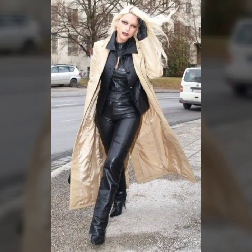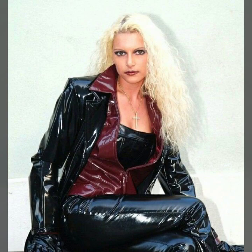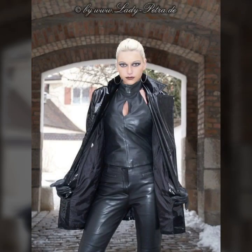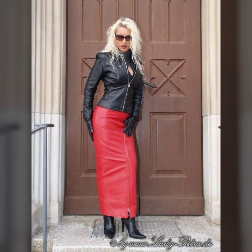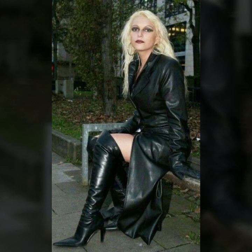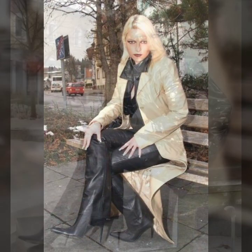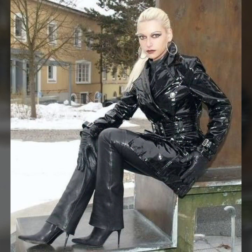Hi friends, welcome to my channel Latex Fashion and Style. Today I am going to share with you very beautiful and stylish latex leather outfits in Lady Petra style. All these designs are so beautiful.